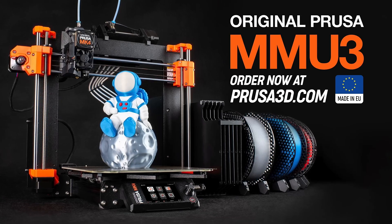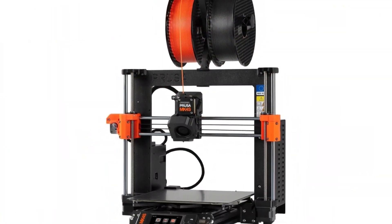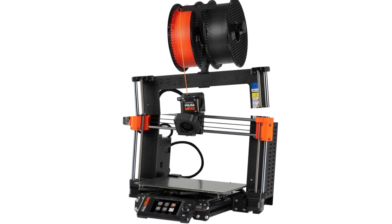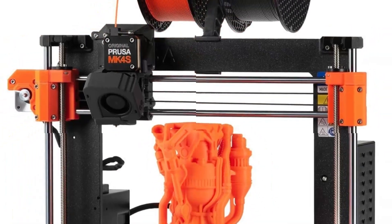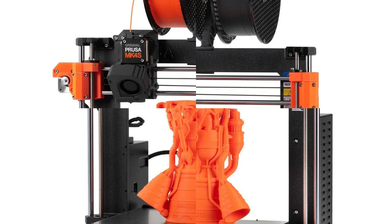It supports a wide range of filaments including PLA, PETG, ABS, ASA, and nylon. Its open-source design, coupled with Prusa Slicer software, offers unmatched customization and community support, making it a favorite for tinkerers and businesses alike.